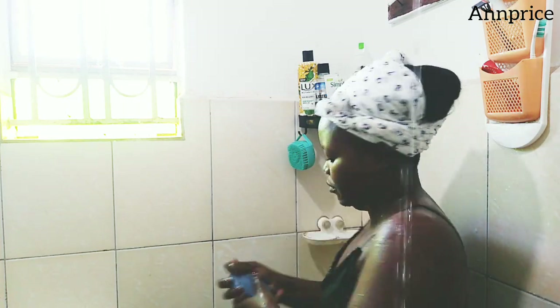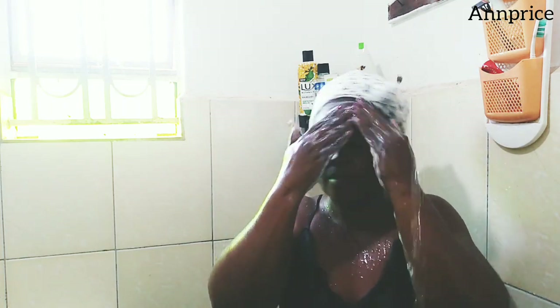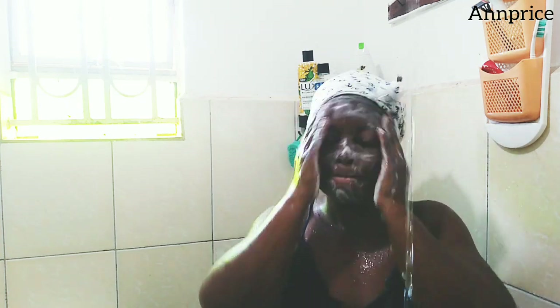I'm using Geisha Black on my face because it helps me to remove these rashes on my face, and I've seen good results. I recommend you guys: if you have rashes on your face, please use Geisha Black — it has worked for me.